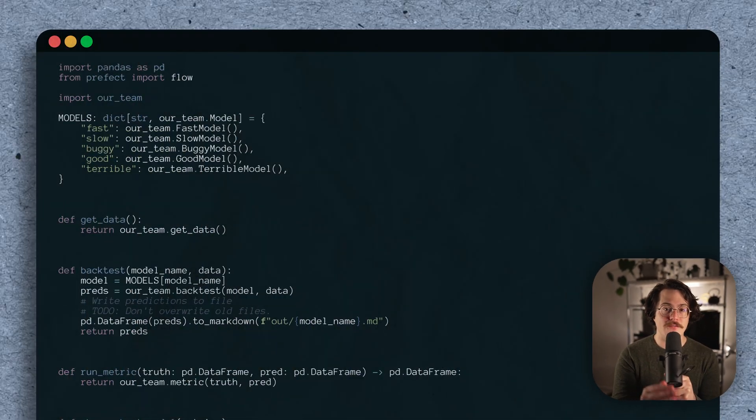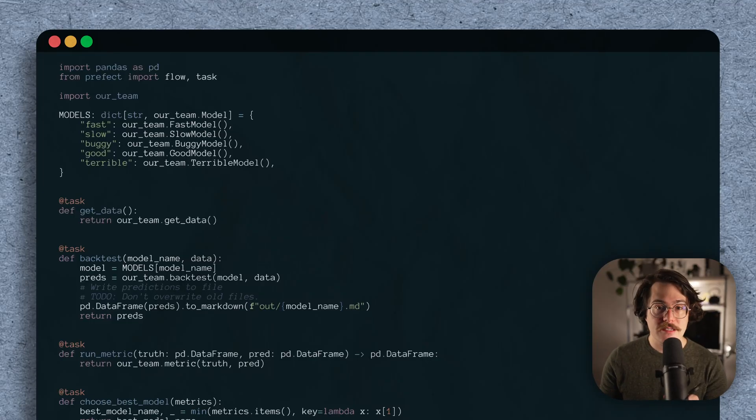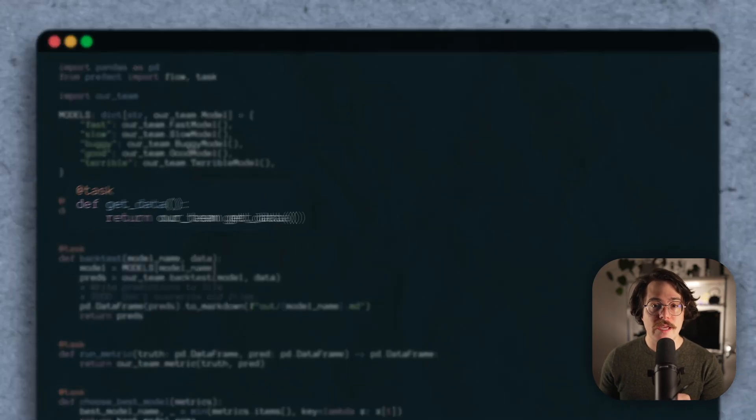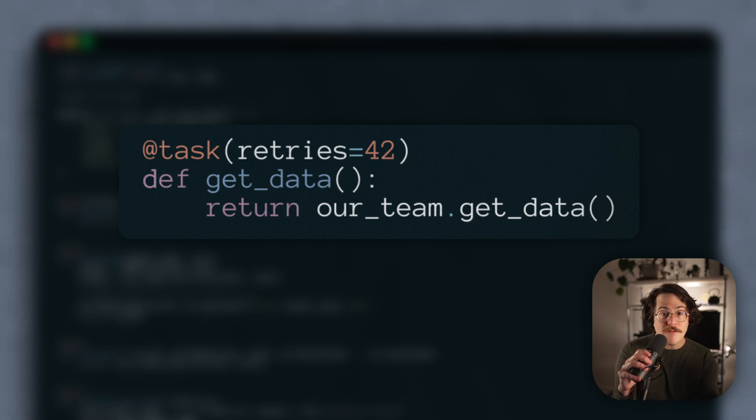To do that, we're going to turn our functions into tasks using the task decorator. Like flows, tasks give us a bunch of powerful functionality, and a lot of it is specifically designed for improving scaling and error handling. For our getData task, we can add retries equal to 42 — now Prefect will keep retrying our task up to 42 times until it succeeds. It never fails that much, so this solves our first problem.